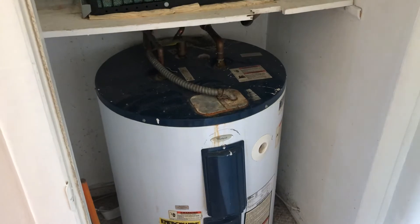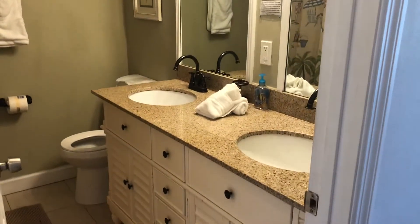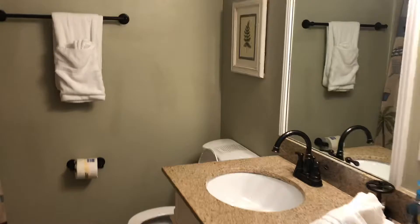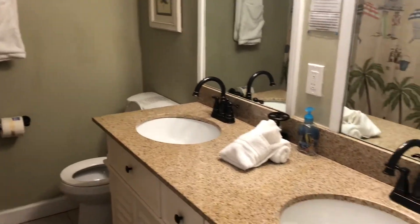Water heater has seen better days. Two sinks. This bathroom is more updated than unit one. This doesn't have an industrial toilet — it's a normal residential one. Closet in the hallway.